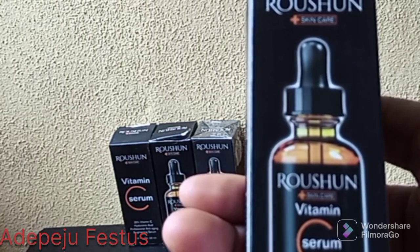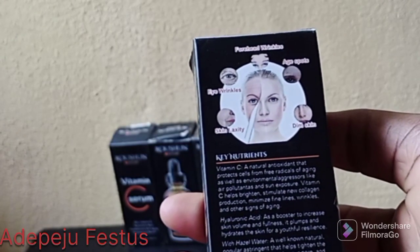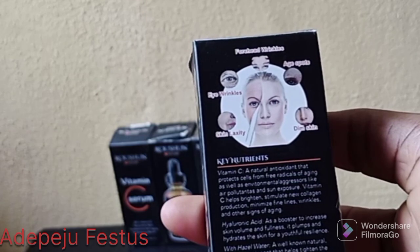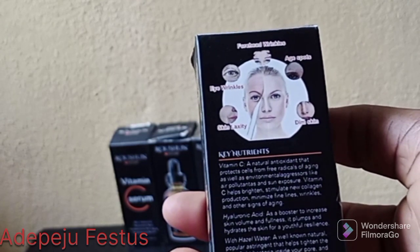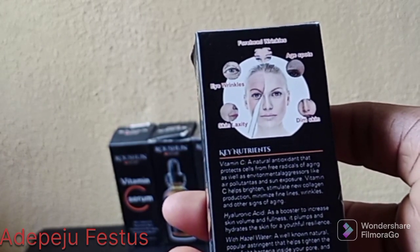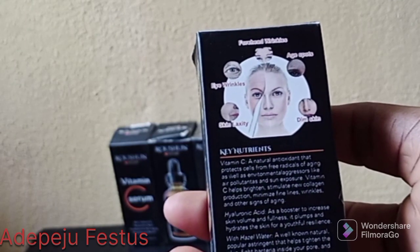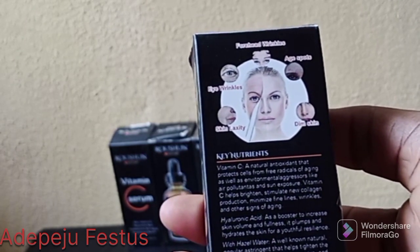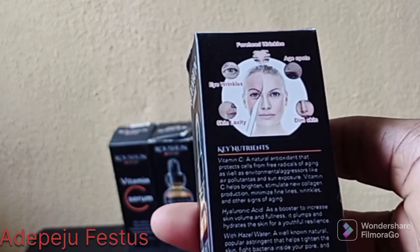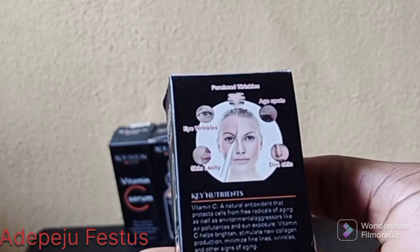It is a professional anti-aging and brightening serum. At the back there's a picture of a face — you can see it deals with forehead wrinkles, eye wrinkles, skin laxity, dim skin, and age spots. I don't know about wrinkles, but concerning age spots and dark spots, this serum works well. If you have dull or dim skin, try and get this serum — it will brighten your face and remove dark spots.